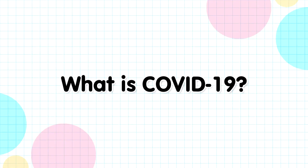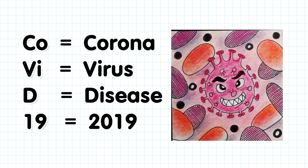What is COVID-19? COVID-19 is an acronym for Coronavirus Disease 2019. It is a new disease caused by a certain kind of coronavirus discovered in 2019.